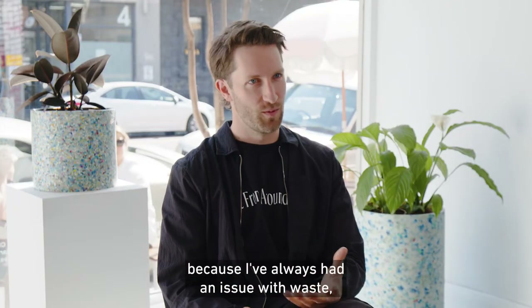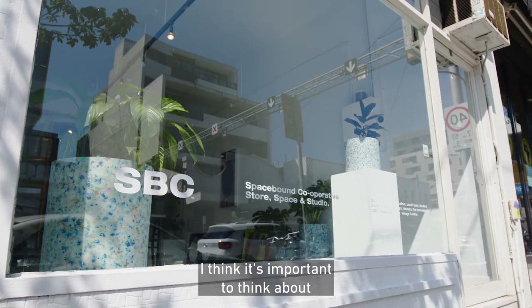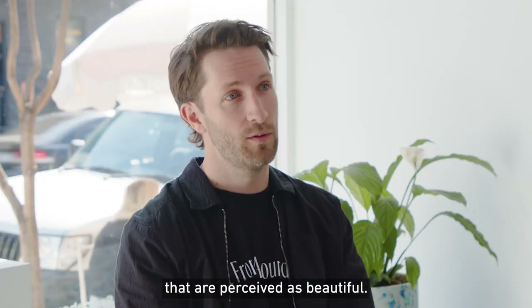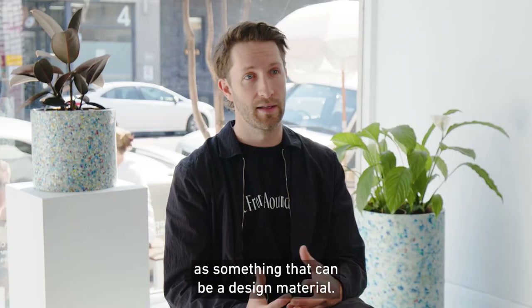I created the Recycled series because I've always had an issue with waste, particularly around littering. I think it's important to think about how we can use waste items and create objects that are perceived as beautiful. I think waste is often overlooked as something that can be a design material.